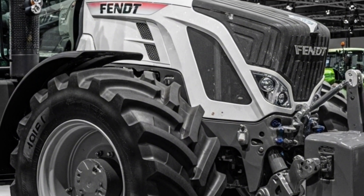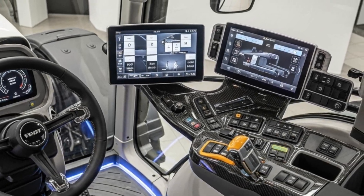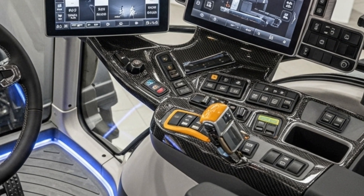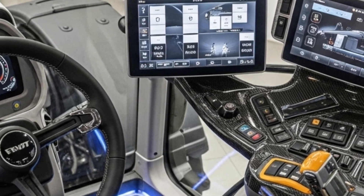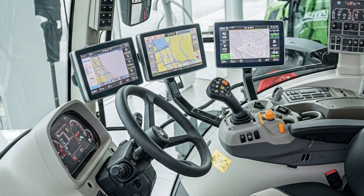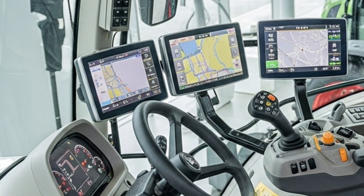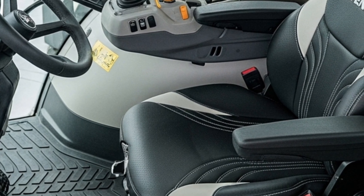In terms of technology, the 2026 Fendt Velocity 720 continues to lead with its smart farming features. The digital display allows for fine-tuning of the tractor's performance, monitoring real-time data, and setting up automated functions. GPS guidance enhances accuracy, minimizes overlaps, and maximizes field efficiency. Fendt's connectivity options make it easy to track performance, schedule maintenance, and organize field operations from remote devices.